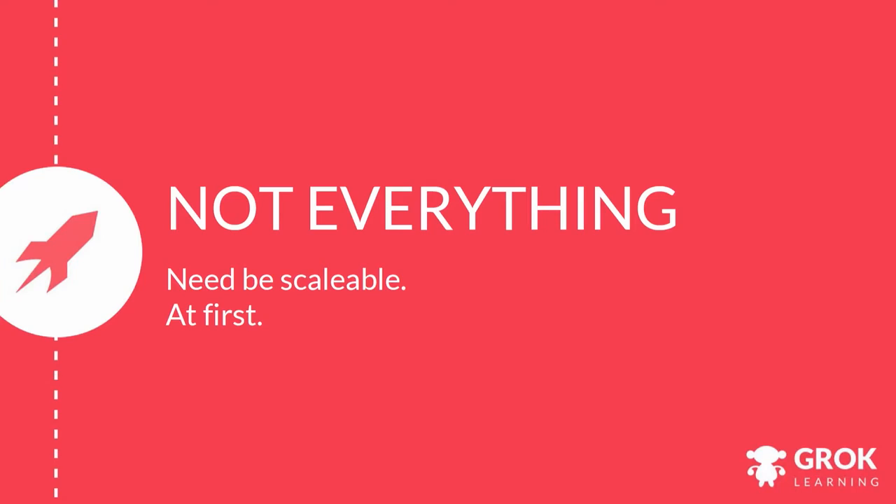One lesson: not everything needs to be scalable at first. For us, this involved calling up schools across the world at all hours of the day and night. It also involved going out to schools, physically driving to their locations and fixing their proxy settings so students could access our site. This is not scalable on a global level, but we got a lot of brownie points for it.